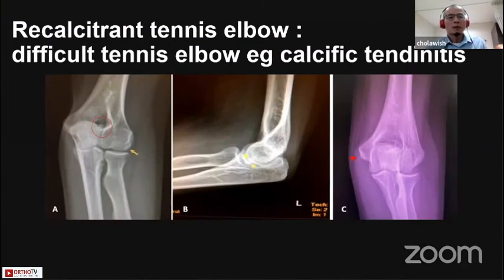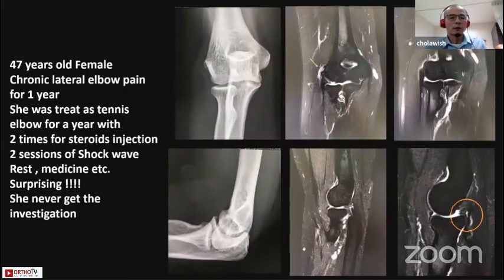This is a difficult treatment case for tennis elbow such as calcific tendonitis. This is a 47-year-old female with chronic lateral elbow pain for one year. She was treated as tennis elbow with two steroid injections, two sessions of shockwave therapy, and medications. Her previous doctor never investigated with imaging. When I took a plain film, I found a calcified tendon on the lateral side. On MRI, the lesion corresponded with the plain film finding of calcific tendonitis. On the sagittal view, you can see anterior and posterior lumps of soft tissue between the radiocapitellar joint. So the diagnosis for this case is lateral synovial plica and calcified tendon.